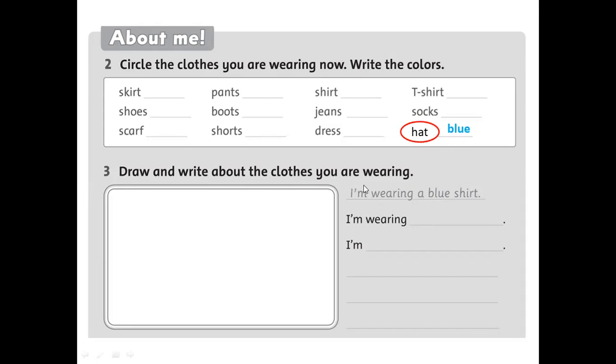Remember the word 'I'm' — some students sent work with the apostrophe missing, or wrote 'I wearing' without the verb. 'I'm' is short for 'I am.' You should write 'I'm wearing a blue shirt' or 'I am wearing a blue shirt.' Now draw, color, and write your sentences.